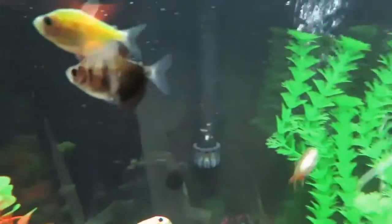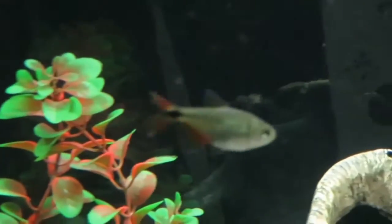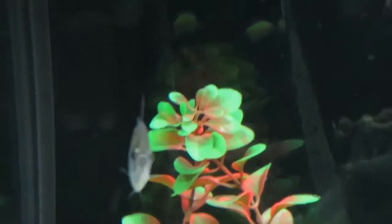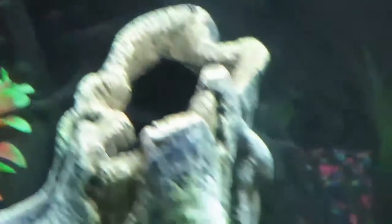That's the black skirt. That one's the glow one. That one is the serpa one. It's kind of hard to film these guys because they're swimming around everywhere. Pretty cool looking these things. That's the black skirt one. That one's the glow one. Pretty neat.